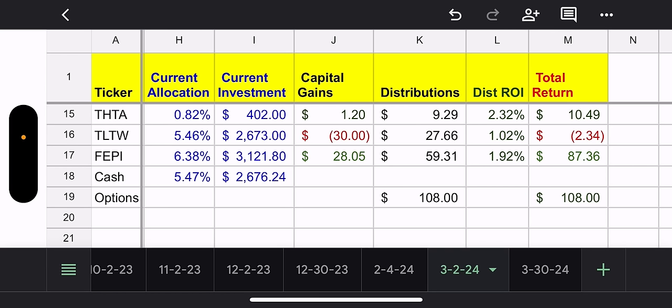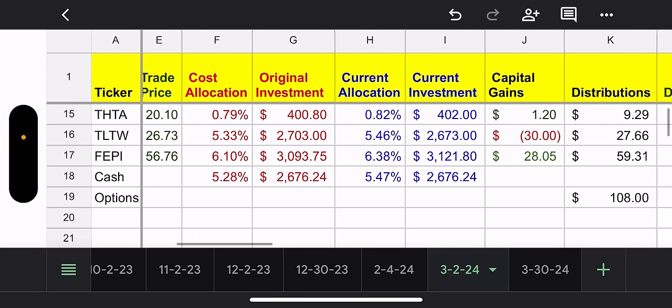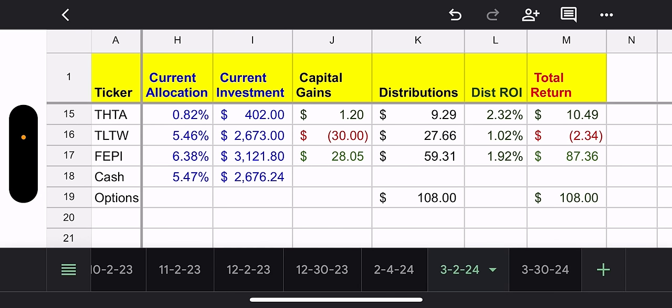THTA — I've been on the fence on this one. I only own 20 shares. I'm up $1.20 capital gains. I'm not sure about this fund. Total distributions $9.29, total return $10.49. I may sell that one because it's such a small position and I'm not a huge fan of it. I think it's a SoFi fund.